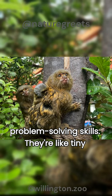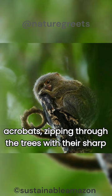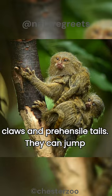They're like tiny acrobats, zipping through the trees with their sharp claws and prehensile tails. They can jump several times their body length.